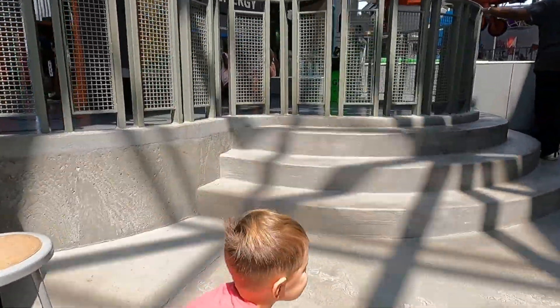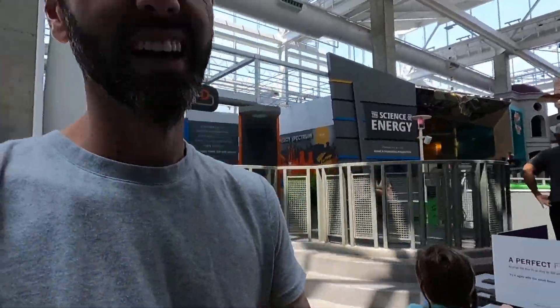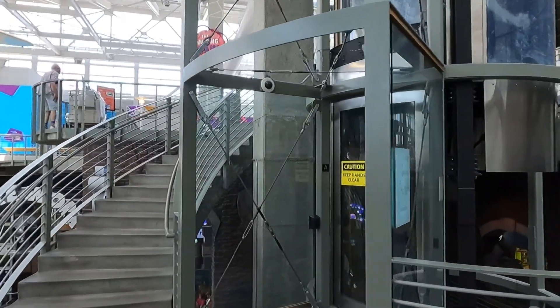Do you want to go on the elevator? Okay, let's go, come on. Hey elevator enthusiasts, we are at Science City here in Kansas City, Missouri, and they have this awesome elevator right here.